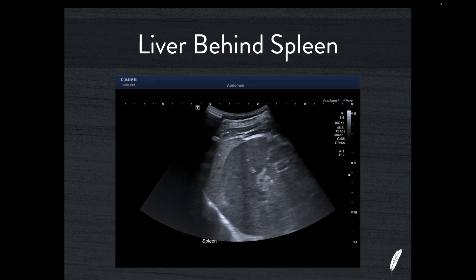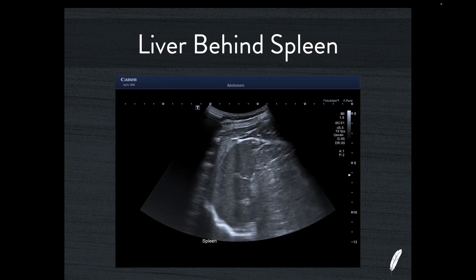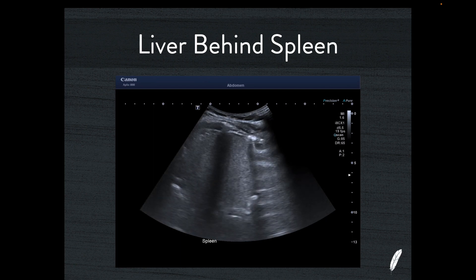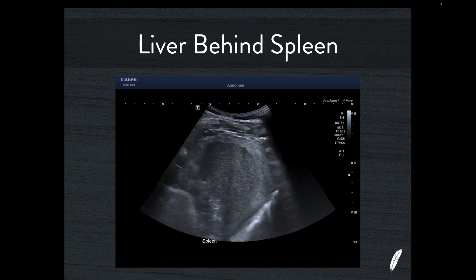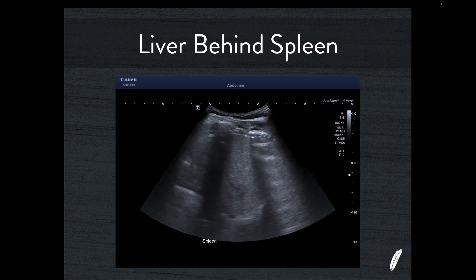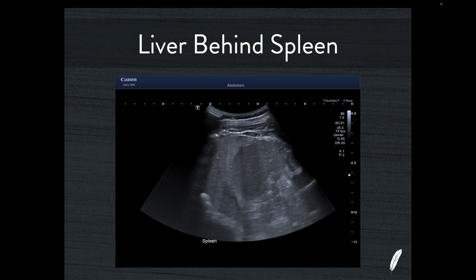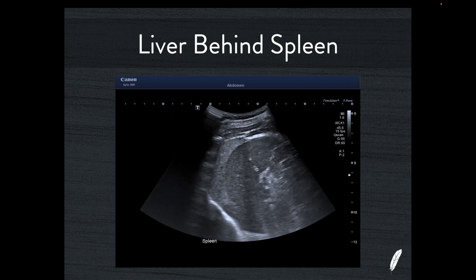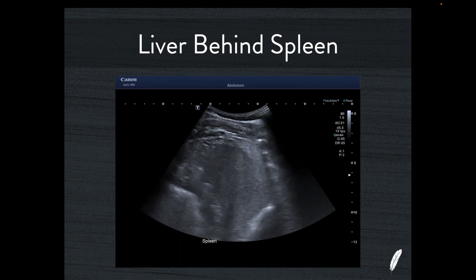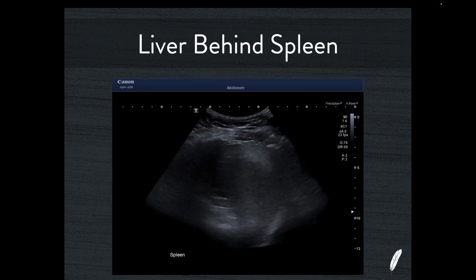The clue to the diagnosis is visible in both long and short axis views. You can see splenic texture, which is slightly less echogenic than liver in this case. When you examine the area behind the spleen, you can see portal veins and hepatic veins running through it — a normal liver architecture. The difference in echogenicity is variable: with no steatosis, the liver might be almost isoechoic with the spleen, but with a little steatosis, as in this patient, the liver is slightly more echogenic. It's not an artifact — it's simply liver behind the spleen.